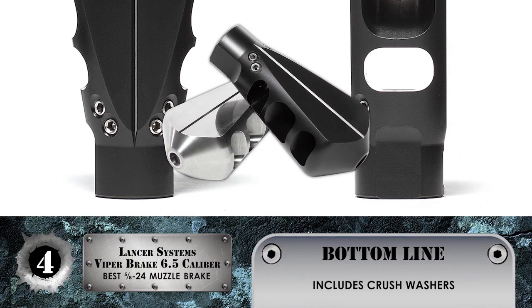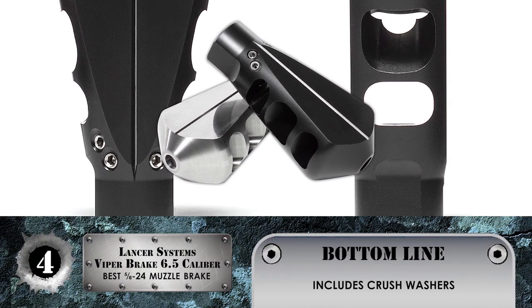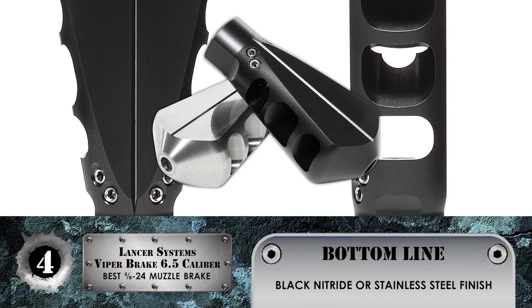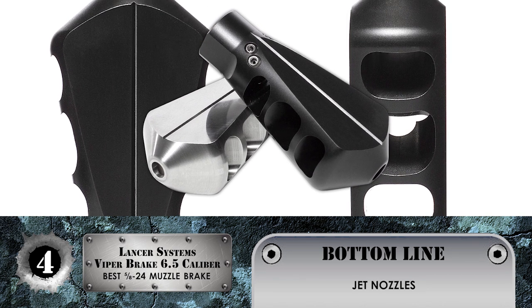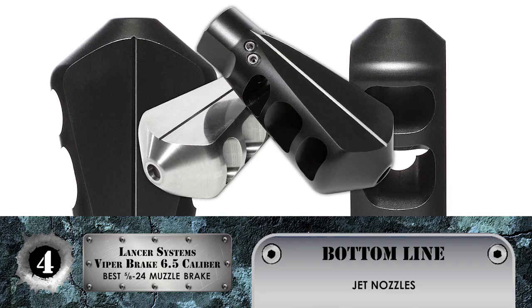The bottom line is it includes crush washers, it comes in a black nitride or stainless steel finish, and it comes with jet nozzles for downward force to ensure that it counteracts recoil.